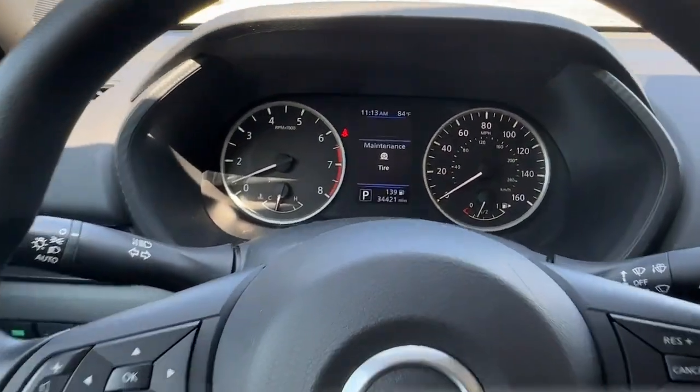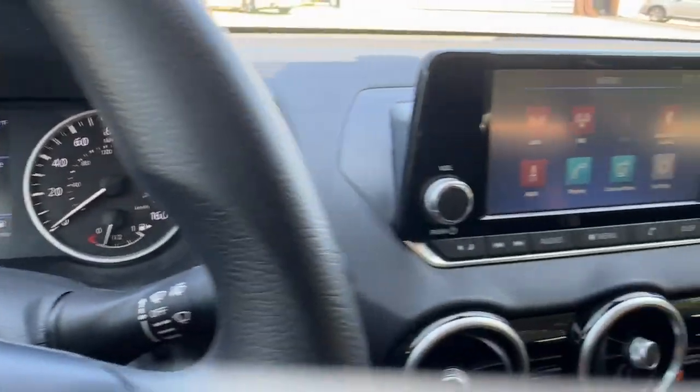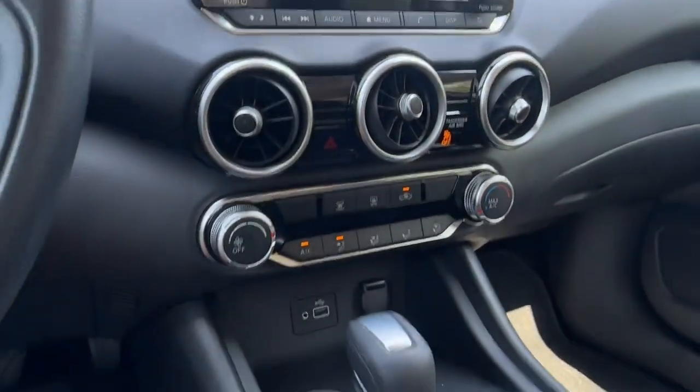Feel energized and confident in this well-equipped Sentra. Treat yourself to a test drive today — our staff will toss you the keys.